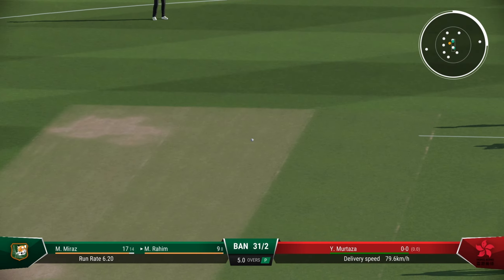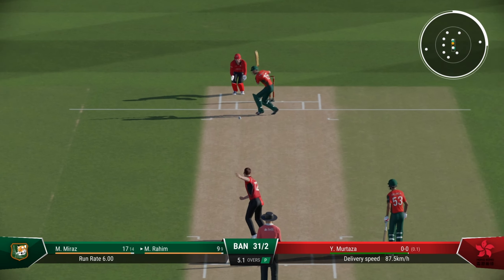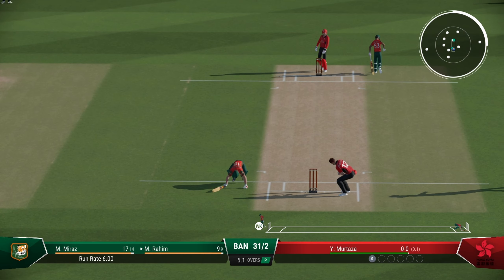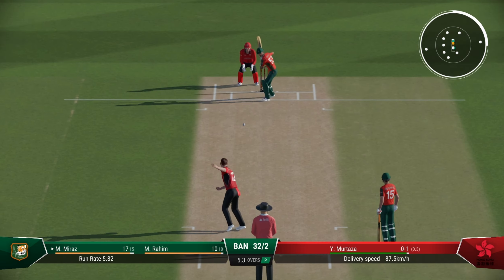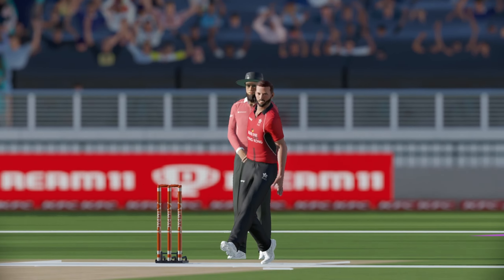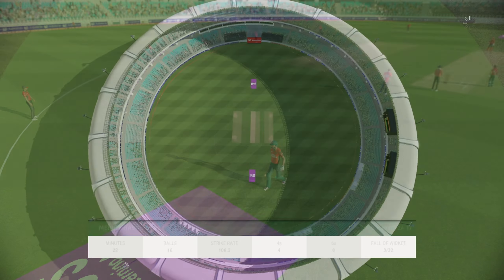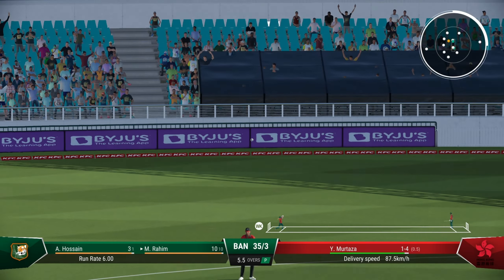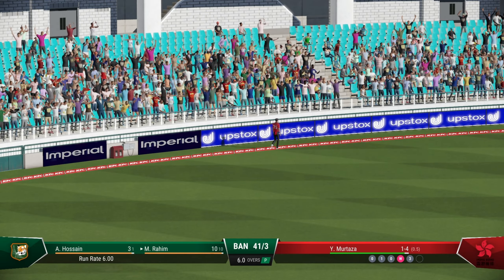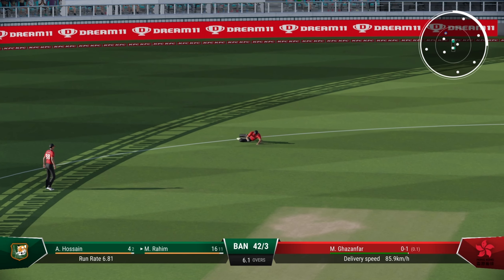Murtaza, the off-spinner, into the attack — first sign of off-spin. It's the last over of the power play. Steps down but did not go much distance there. Gone — brilliant delivery. Bangladesh are destroying themselves. Soft dismissal, goes for 17. Good shot from Mosaddek Rahim — he looks to be in good touch here. 42 for 3. Power play overs are done.